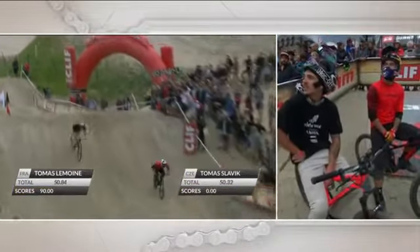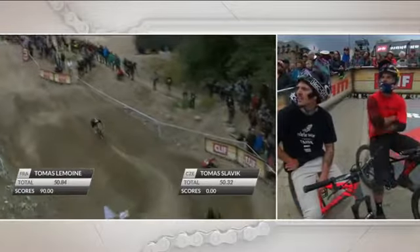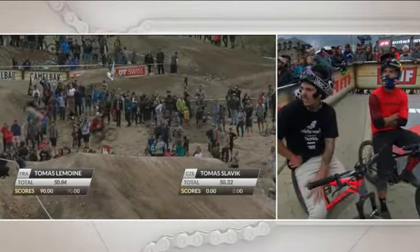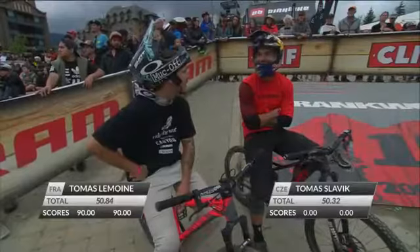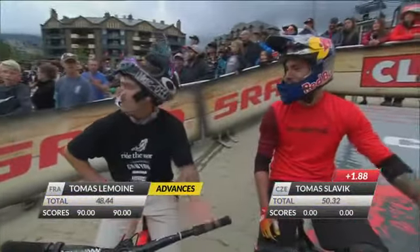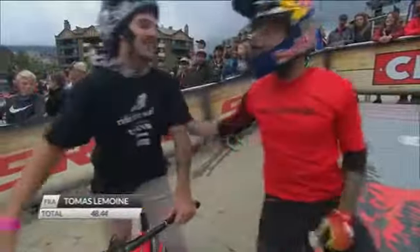Slavic getting a zero against Lemoyne's 90 for that backflip double bar spin. Looking good for Lemoyne right now into the replay of the second jump. That second bar spin meaning so much, taking that into a trick that could potentially score 90. It does, and Thomas Lemoyne advances, sending Thomas Slavic home for the 2018 dual speed.